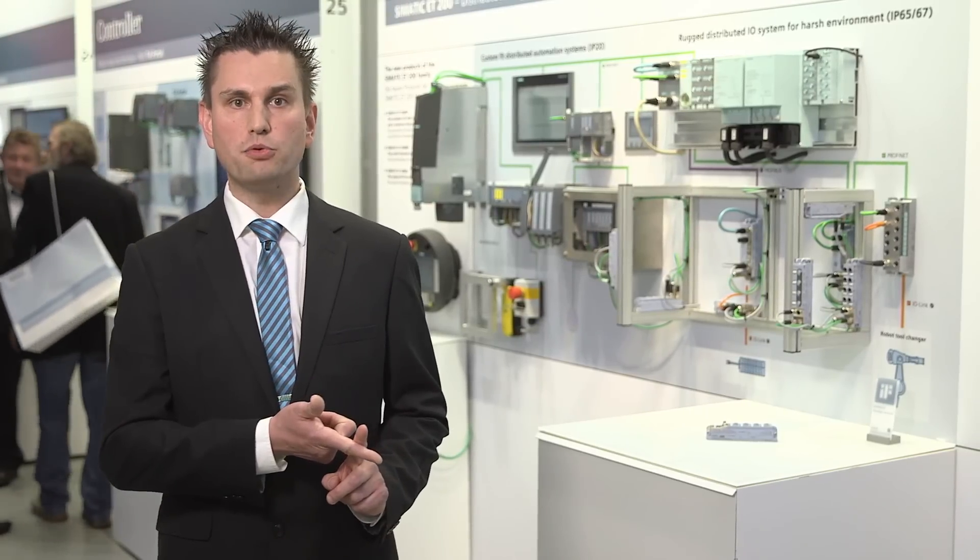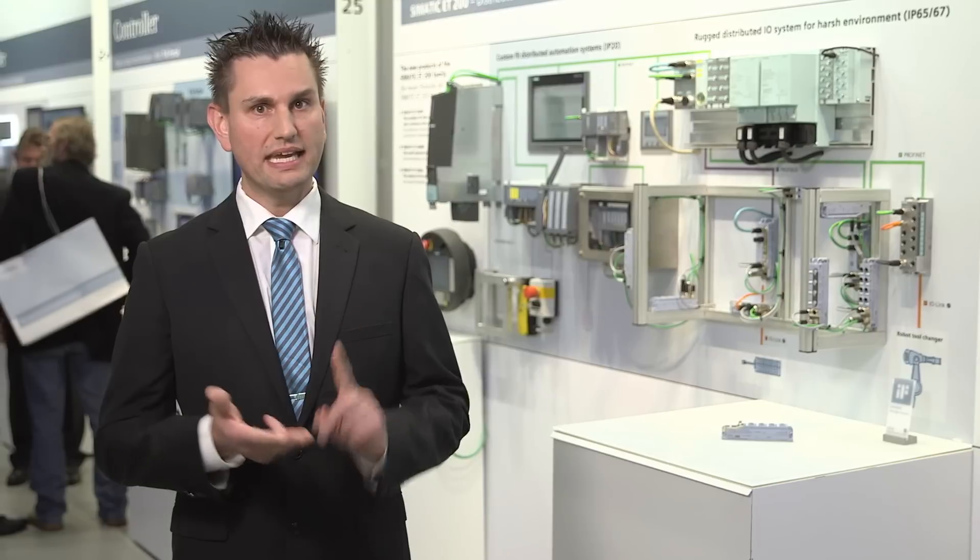The new Siemens ET-200AL is the distributed I/O device of your choice. Flexible mounting in all mounting positions. Suitable for restricted spaces and moving applications, with a particularly compact design, little weight and space requirements. It can be integrated in PROFINET, PROFIBUS, and ET-200SP.